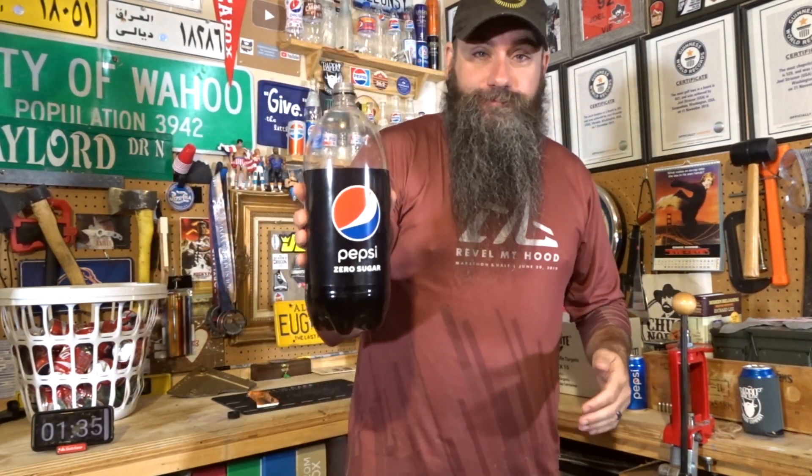I think the purpose of the rebrand was they wanted to emphasize the diet qualities of it and de-emphasize the caffeine qualities. But the reason it was called Max is because it has more caffeine than your average soda.